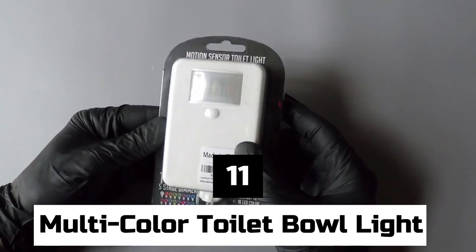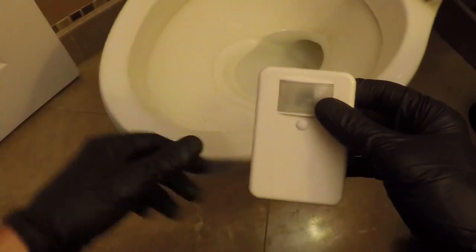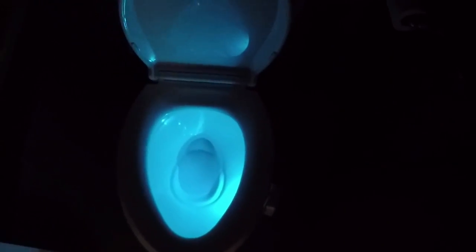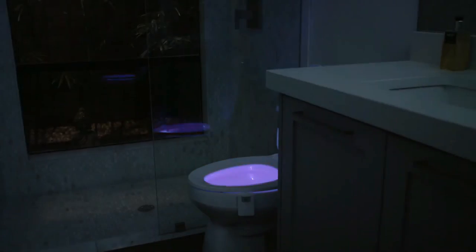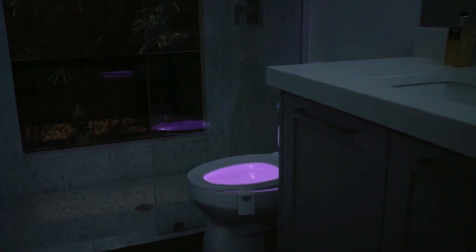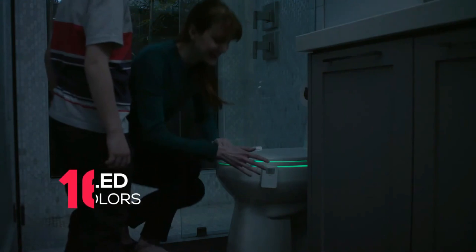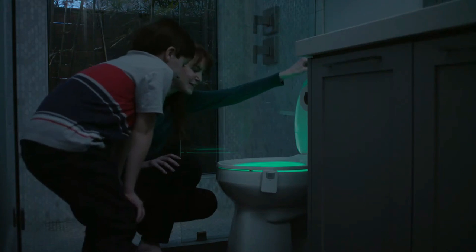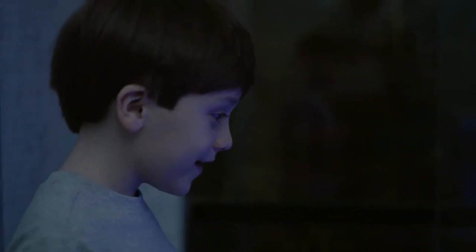Number 11: Multi-color Toilet Bowl Light. With this strangely useful LED toilet bowl light, you might avoid uncomfortable falls in the middle of the night and feel like you're going to the bathroom at a club. It lights up when you move or shine a light on it, and you can choose from 16 different colors and 5 levels of brightness. It's popular with families potty training their kids and with elderly people who get up often at night, and it has over 10,000 good reviews.